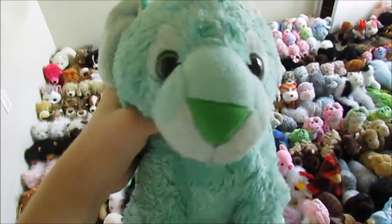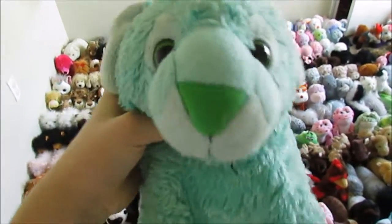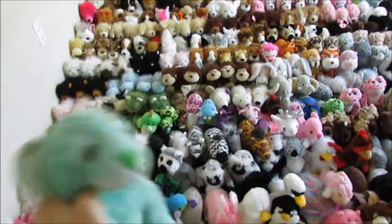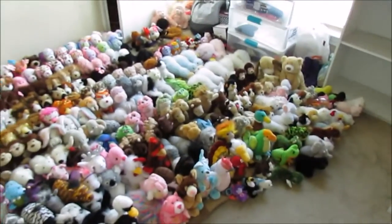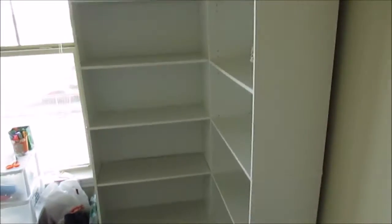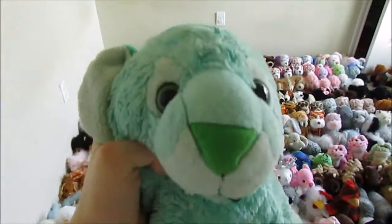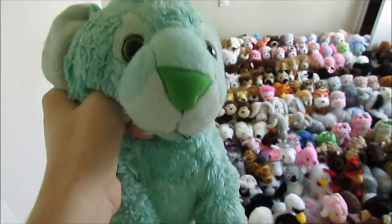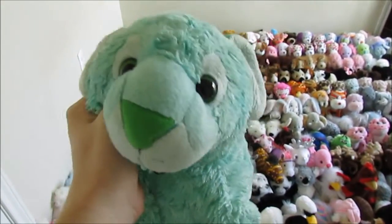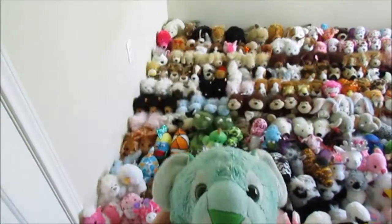Hey guys, it's 80s Upkins with Kalani, my Wild Republic Mint Tiger. As you can tell by the background, today I'm going to be doing an entire Webkinz collection video. This is a lot. It took me about an hour to get all of them off of my shelves. This is going to take a while. I'm probably not going to say all of the names because I can't remember them all, and it would make this take too long. I'm just going to say what kind of Webkinz they are, so let's get on with this.